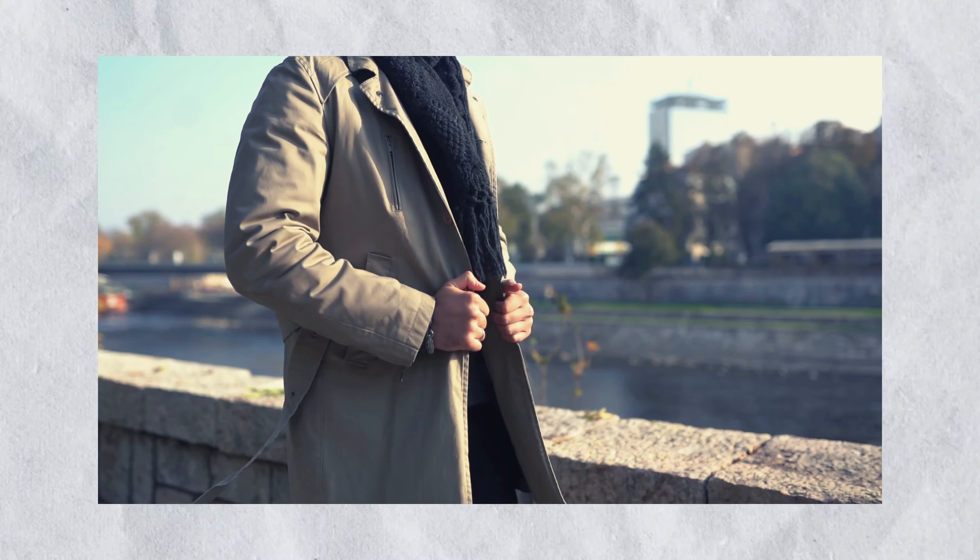Step number three. Let's delve into the essential components of an autumn and winter old money wardrobe.